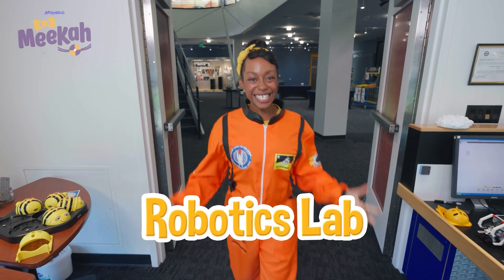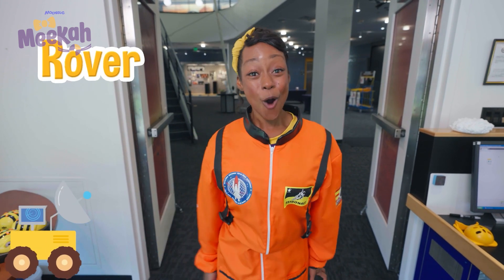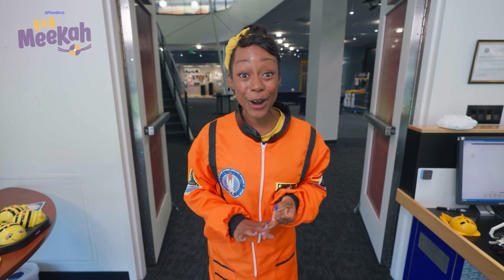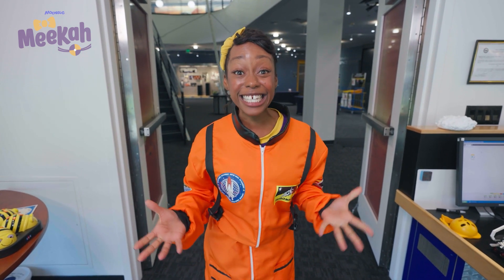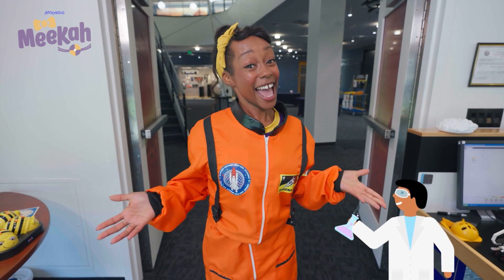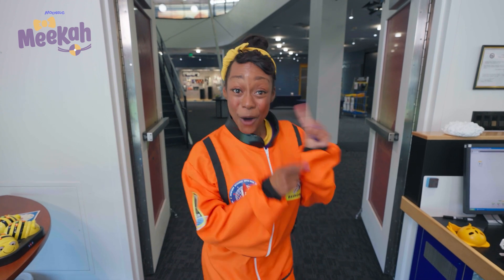This is a robotics lab. This is where scientists called engineers code a rover. A rover is a big truck that moves along a planet's surface and takes pictures of rocks and dirt. The cool thing is, it's controlled by a scientist on Earth. That way, they can learn about what a planet is like. Let's go code a rover!